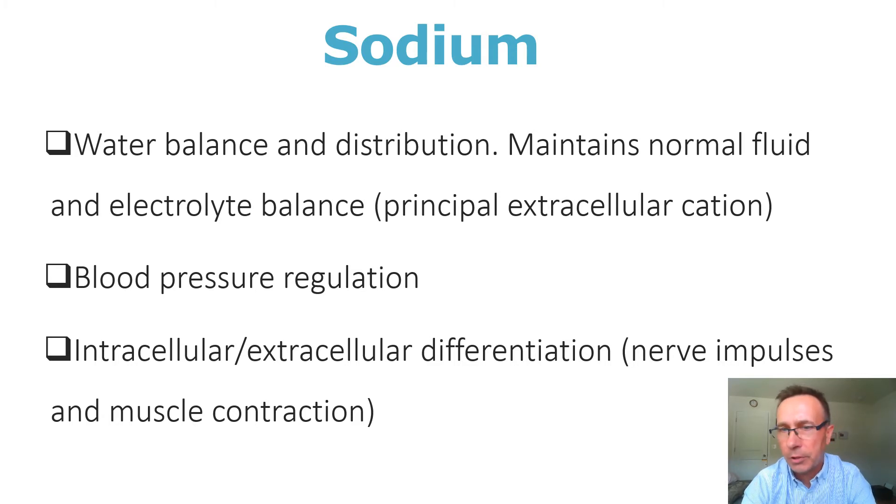Sodium also regulates blood pressure. When we ingest more salt or sodium, we absorb that sodium, and that sodium attracts water, so we have higher blood volume which causes higher blood pressure. Sodium is also essential for nerve impulses and muscle contractions. We see, for example, among individuals with inadequate intake, or when they have profuse loss of body fluids in which we lose sodium, that they may develop tremors — a shaking hands type of thing — because sodium content impacts muscle contraction and nerve impulse as well.